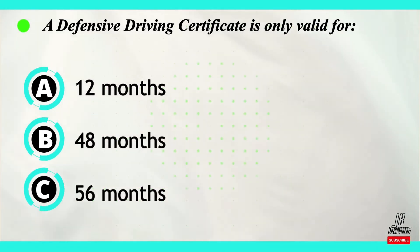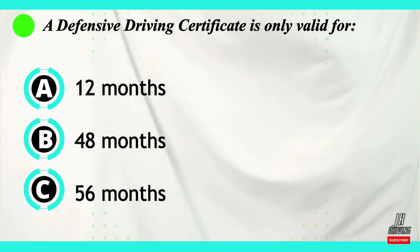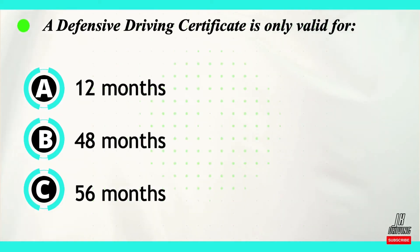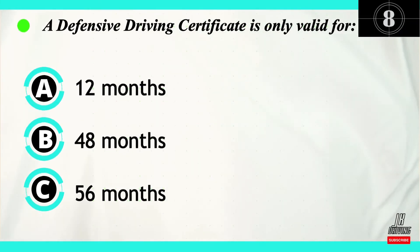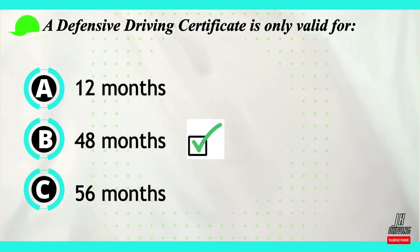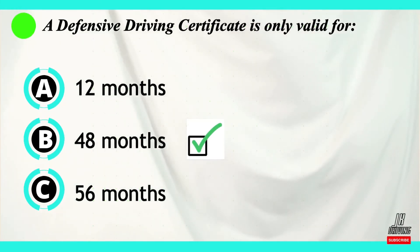Question number nine. A defensive driving certificate is only valid for how long? Option A: it is 12 months. Option B: 48 months. Or option C: 56 months. The correct answer is B. A defensive driving certificate is only valid for 48 months.